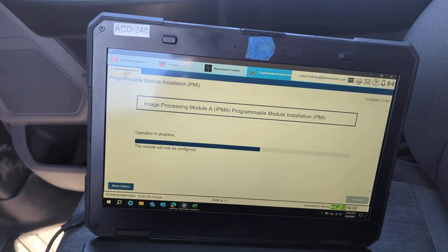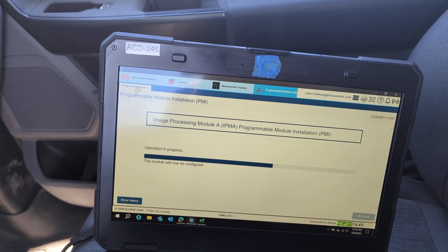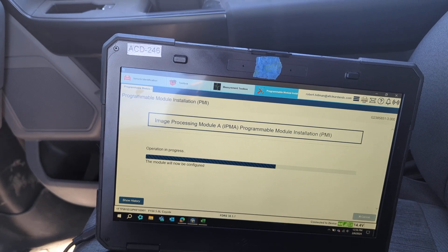Using FDRS, this is a four-plus-hour process to program all these modules.